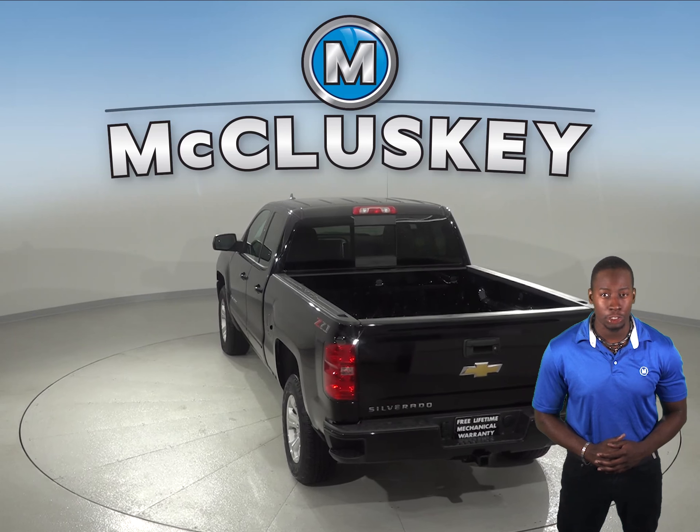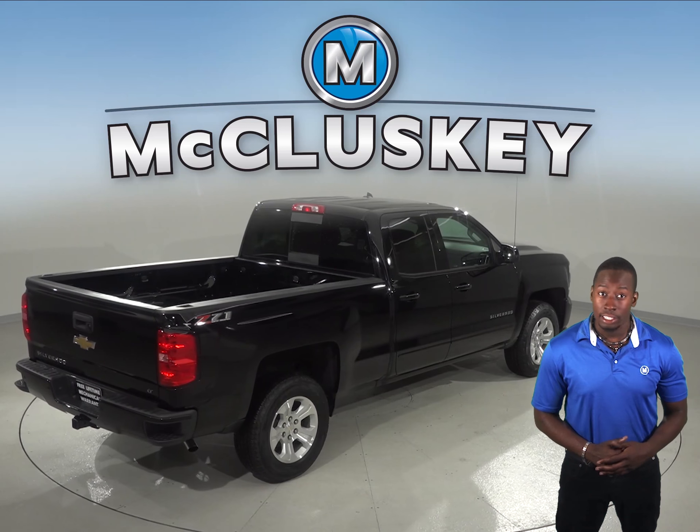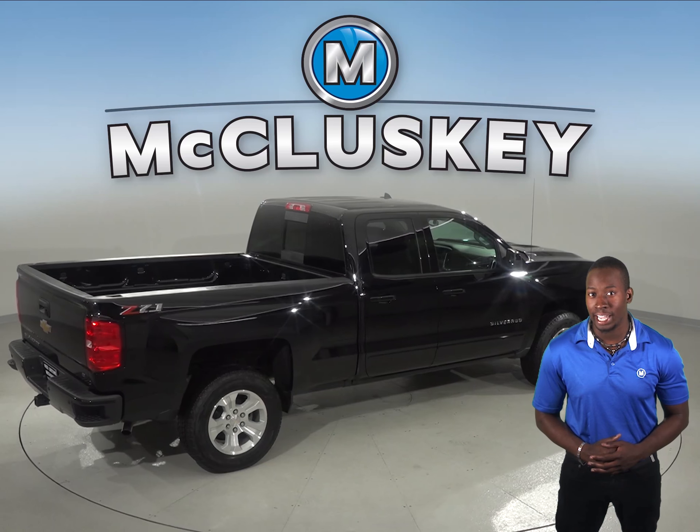For better traction, the Chevrolet Silverado has larger standard tires than the Ford F-150. The Chevrolet Silverado is shorter than the F-150, making it easier to handle, maneuver, and park in tighter spaces.